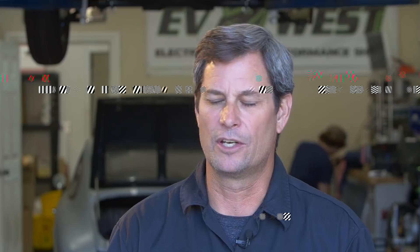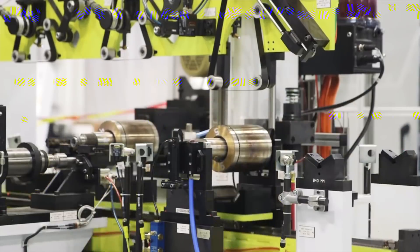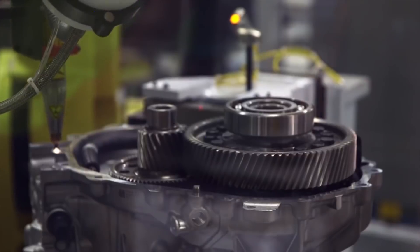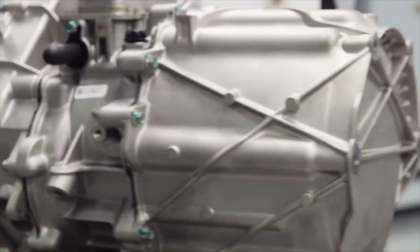Around 2010, we started seeing the Tesla Roadster hype, and they were putting out some specifications. If you look at it just based on specifications, you think this power plant — we should be able to put this in other cars. At the time I was doing some amateur racing with some friends, and we started a project as a technical exercise to see if we could build our own homebrew electric race car.